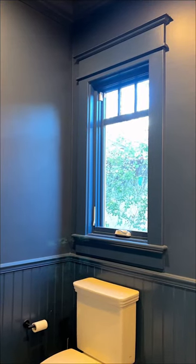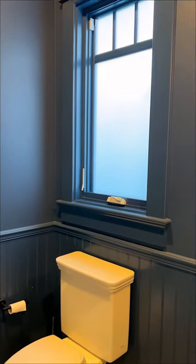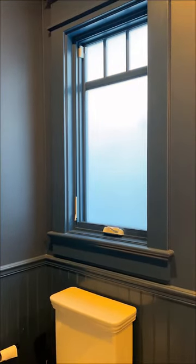We also added it to this bathroom window that had absolutely no privacy. It still allows some light in, and if we ever want to resell our home, we can easily remove it.